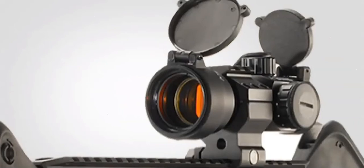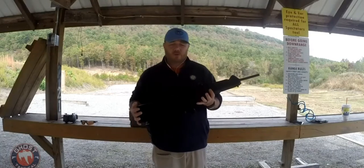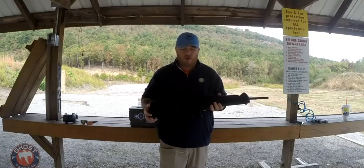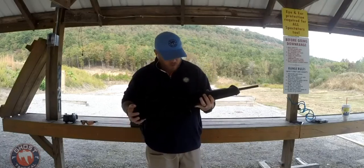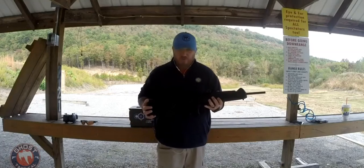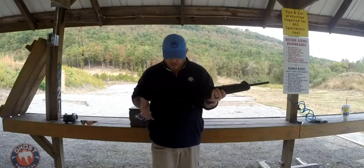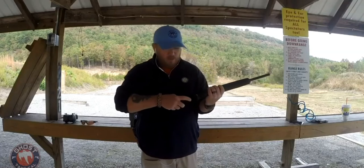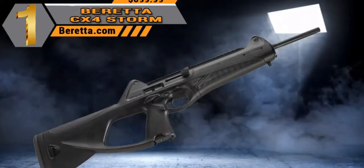There's a long Picatinny rail on top for mounting scopes or any accessory. I know I'm typically biased toward Berettas, but for the price — coming in at about $699 — this is my favorite pistol caliber carbine. It's a wonderfully shooting, very accurate gun that'll get the job done whether you use it as a truck gun, for home defense, plinking, three-gun competition, or anything else. Our number one pick is the Beretta CX4 Storm.